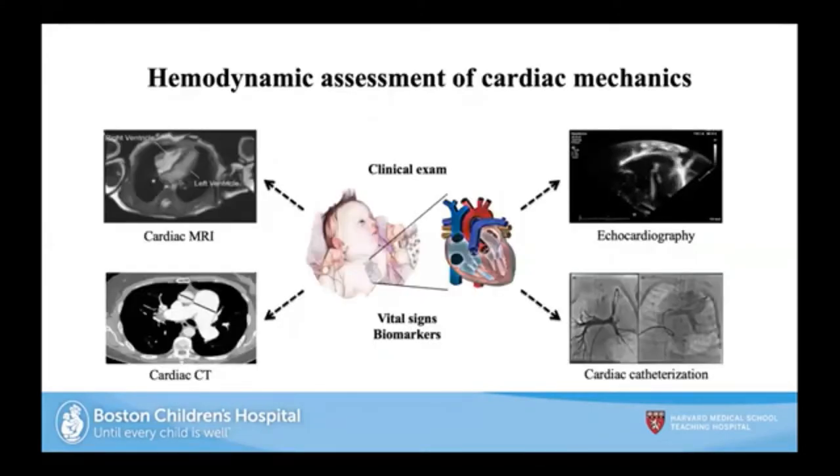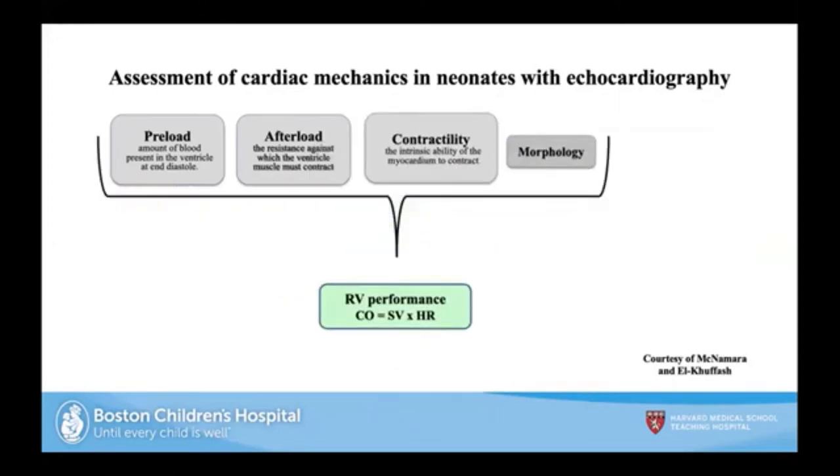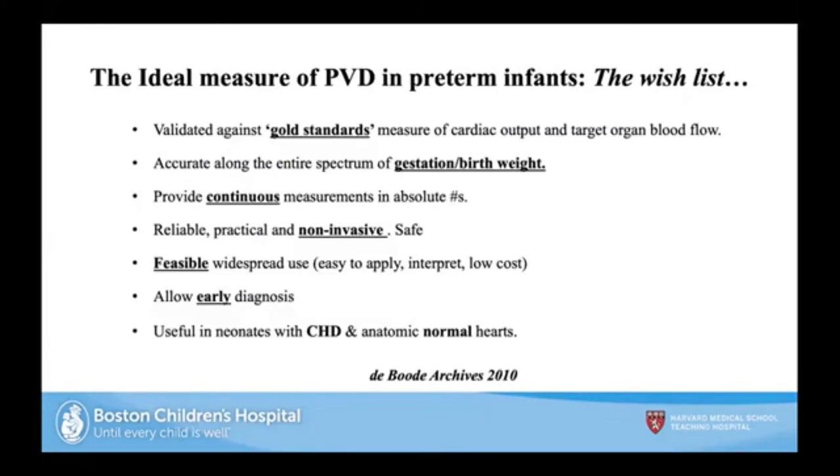The hemodynamic assessment of cardiac mechanics involves echocardiography, cardiac catheterization, cardiac CT, and cardiac MR. Most people have clinical exam, vital signs, and biomarkers, but I'll focus primarily on echocardiography. When I think about echo, I approach it in terms of assessment of preload, afterload, contractility, and morphology — as nicely summarized by Afif Al-Khufash and Patrick McNamara. I'll give a brief overview of evolving and conventional measures to assess pulmonary hypertension.